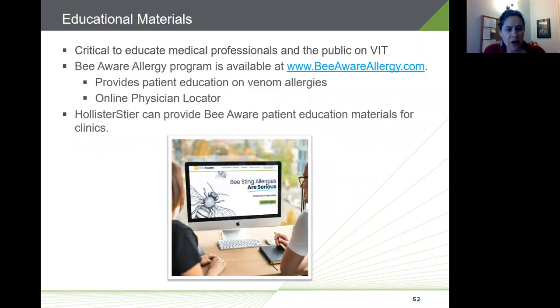The last topic is increasing general awareness for immunotherapy. Despite strong evidence that venom immunotherapy is highly effective, there's often a lack of awareness — both in the general public and among some medical professionals — that immunotherapy is even an option to prevent anaphylaxis and possible death. The Be Aware Allergy program is a great resource, providing online patient education and a physician locator. Hollister Steer can also provide patient educational materials for practices — reach out if you're interested.